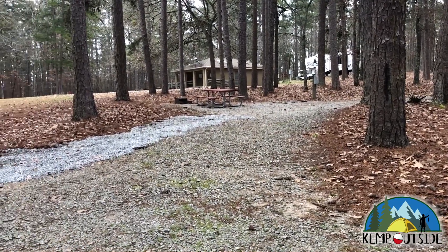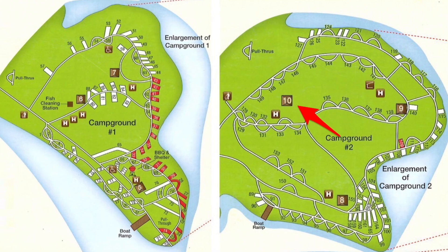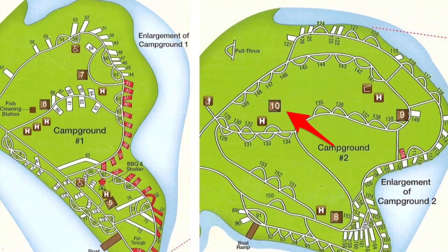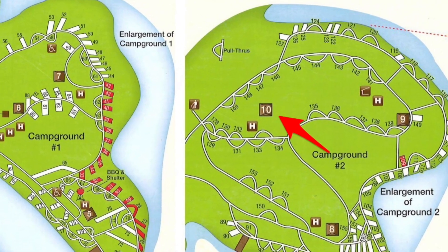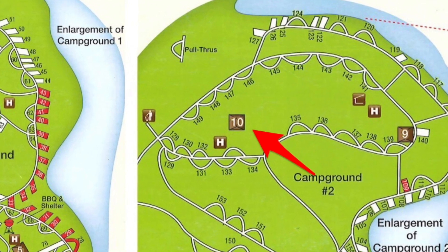Here's one last look at Campsite 148. The main restroom facility is right next to 148 and that's restroom number 10. Restroom 10 is a full service restroom facility with running water, hot showers, and flush toilets. There are also laundry facilities in the building.